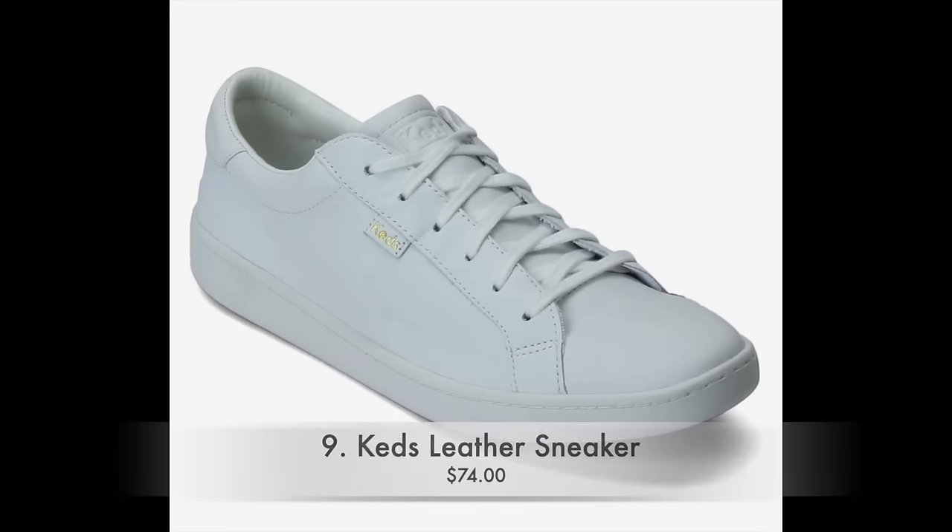Another travel must-have I think you absolutely need is a great comfortable and cute pair of sneakers — especially one that you can wear with basically all of your different outfits. A safe bet is to pick one that is very neutral in color or white. This one I really love is from the brand Keds — it is a very low-profile, no bells or whistles type of sneaker that really can go with everything.